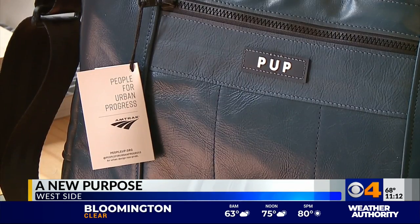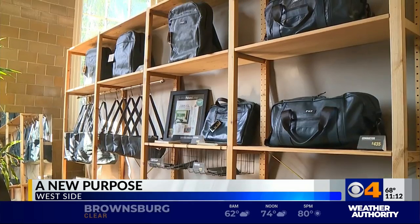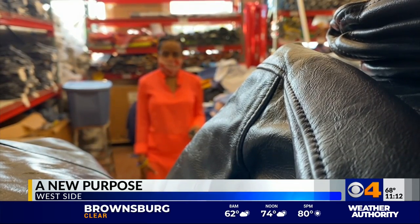Two years ago, they began turning discarded Amtrak seating into bags. We get it like this and then we go through a cleaning process.